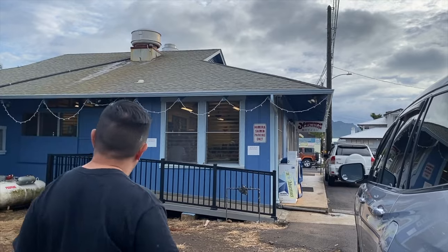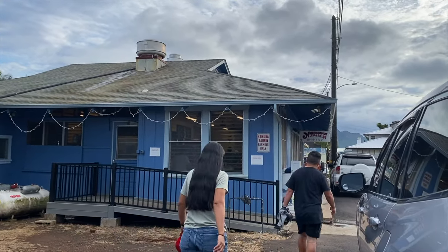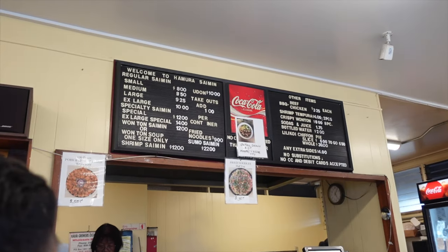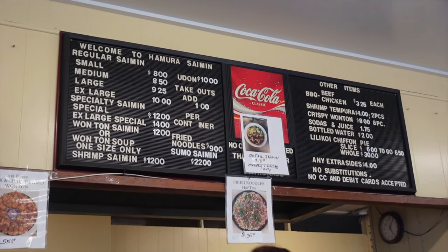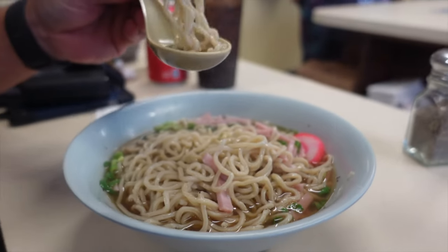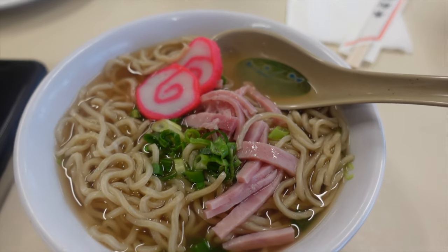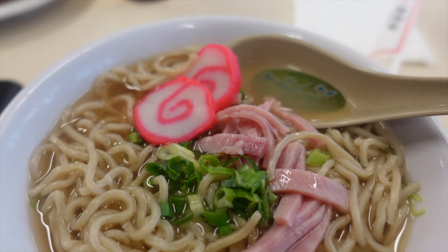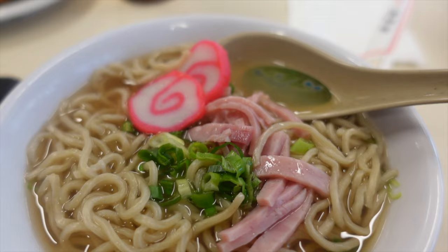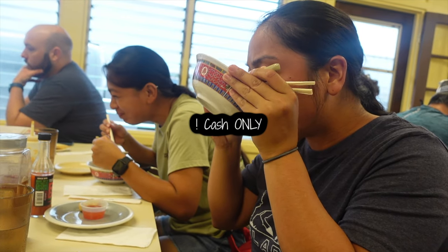Surprisingly, we actually still had some time left and we were getting hungry, so we couldn't resist making our final stop at Hamura Saimin. This small hole-in-the-wall restaurant is known for their homemade saimin. If you're craving warm comfort food, then this place will do. Their homemade noodles were the perfect texture, blending in with their savory broth. One important thing to note is that this place is cash only, so be sure to stop by the ATM beforehand.